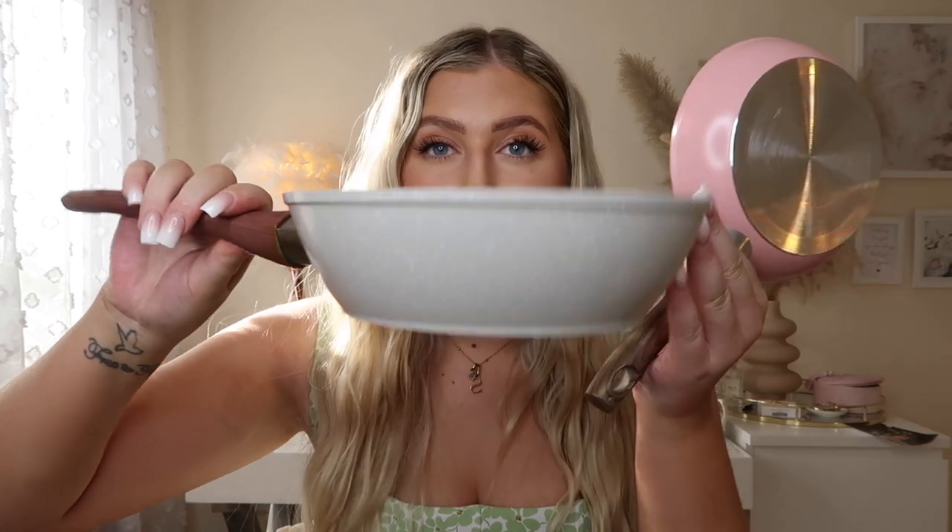The second pan I didn't realize would be pink but I'm loving it — great for pancakes and omelets, and a really nice size for frying off meat. The third one I love for its color and how deep it is. I've used all three of these and wanted to make sure the quality was good before showing you — they definitely work. I absolutely love them and I can't believe the price.